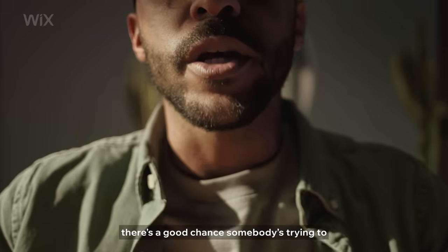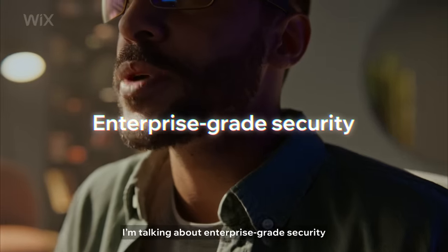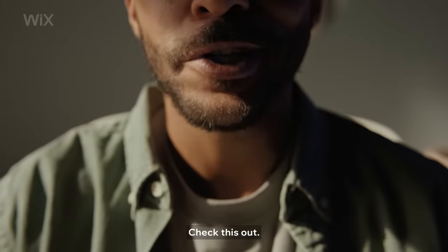Listen, there's a good chance somebody's trying to hack your website right now. You've got to make sure you're covered. I'm talking about enterprise-grade security built into your site and fully managed for you. Check this out.